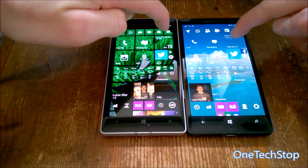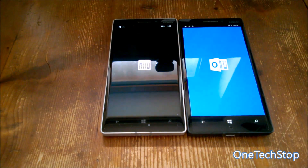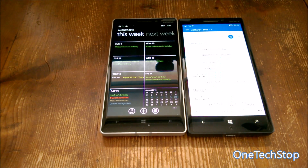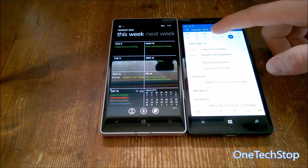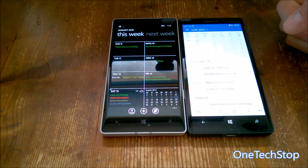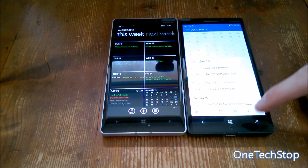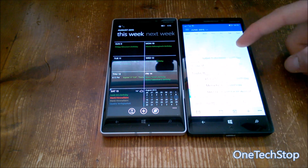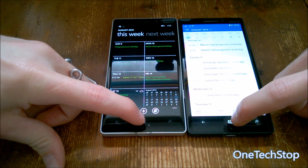Another completely overhauled app is the Calendar app in Windows 10 Mobile. Windows Phone 8.1 starts it up faster because it's a simpler app. In Windows 10 Mobile you can do a lot more with the Calendar — it has the burger menu and additional features to help you manage appointments.